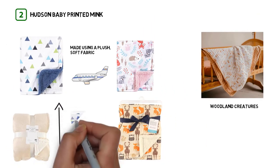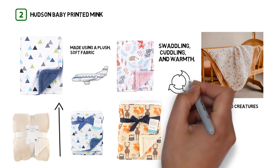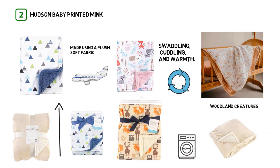The large, thick design of this blanket makes it perfect for swaddling, cuddling, and warmth. This blanket is durable enough to withstand washing and drying. It folds compact because of the thinner size, making it easy to travel with.